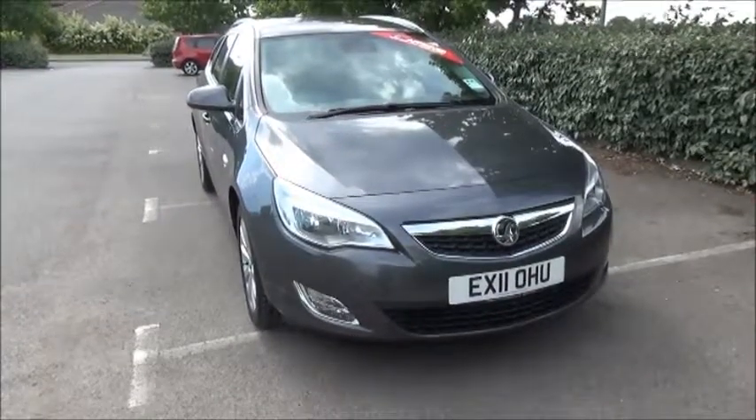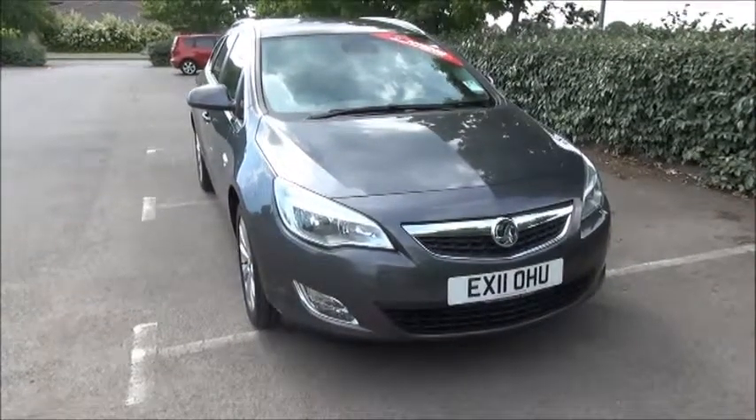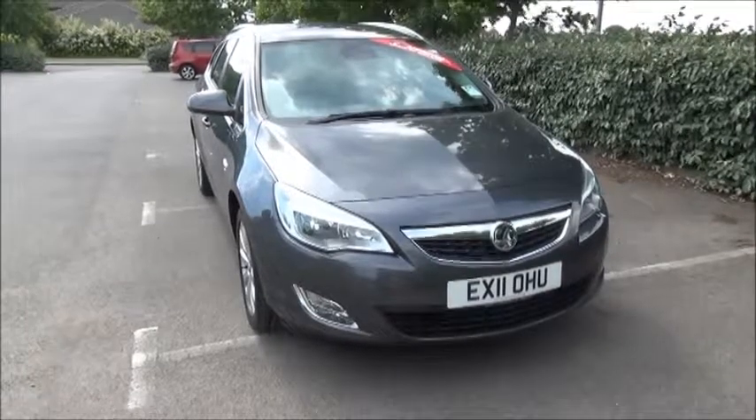The Astra has a CO2 figure of £130 annually.